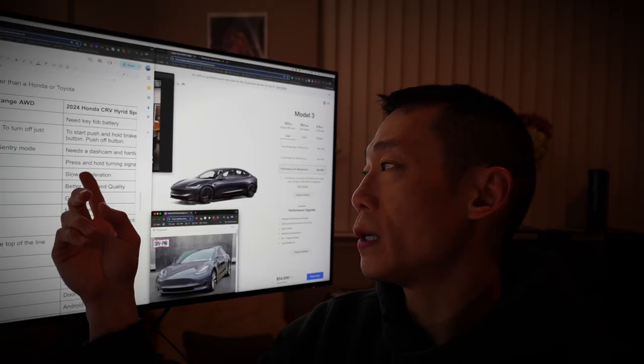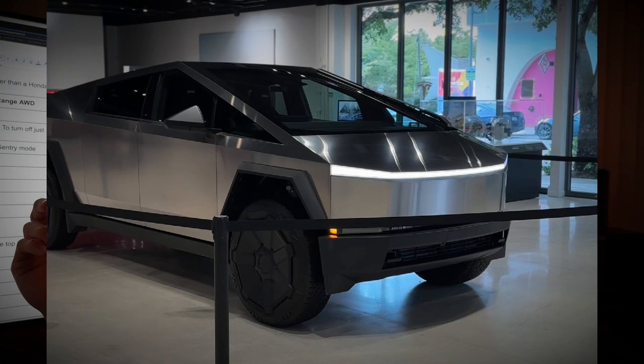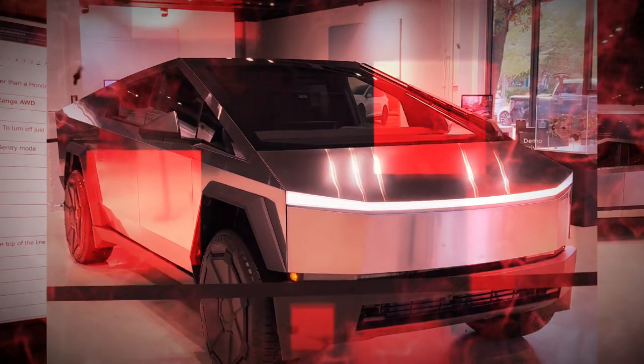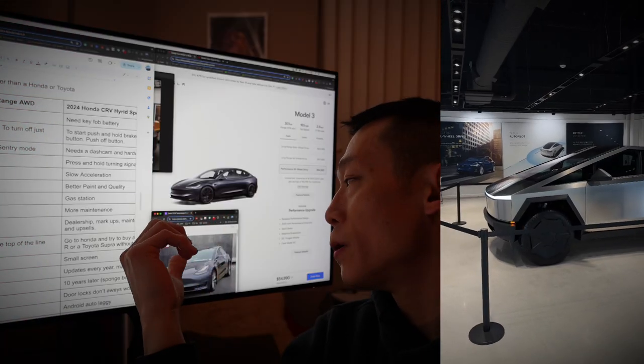Tesla has better acceleration — the Honda is slow. Tesla has better handling. Honda has better paint and quality in general. Also, this 2019 Tesla has paint protective film.